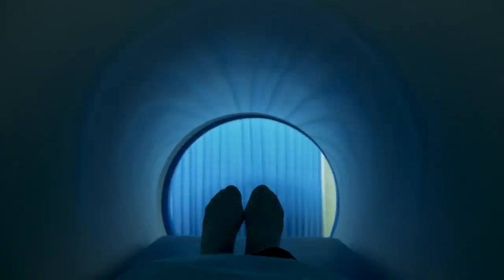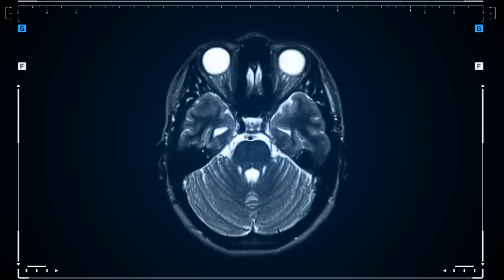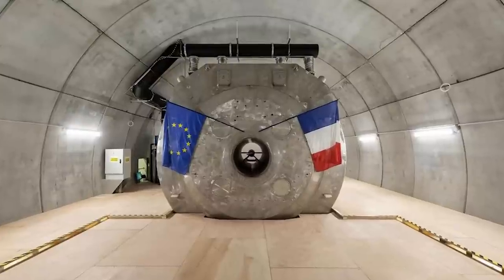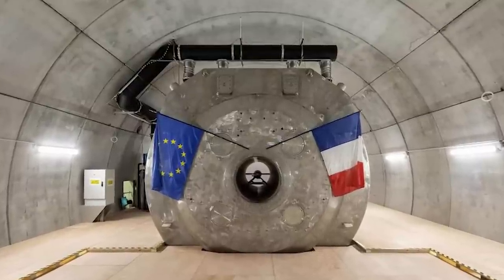MRIs are a great way to see inside objects, such as human bodies, without taking a more invasive approach, and the level of detail possible with Iseult is nothing short of incredible. Weighing more than 135 tons, it's at least four times as powerful as the typical MRI used in a hospital.